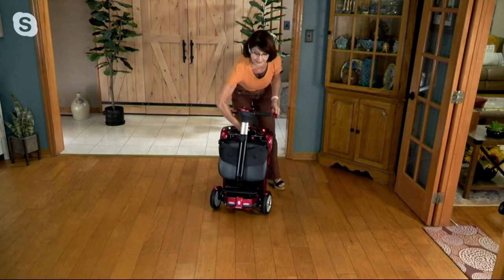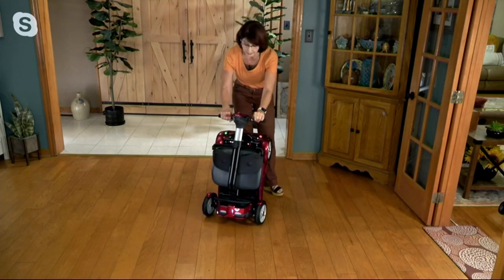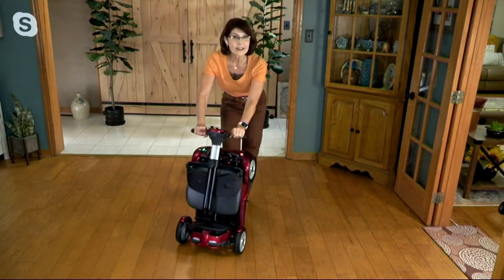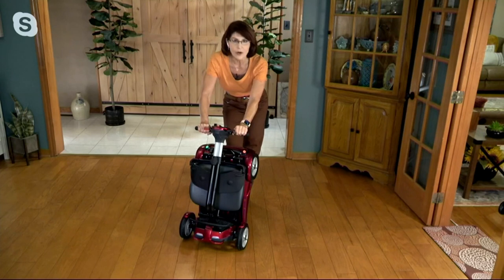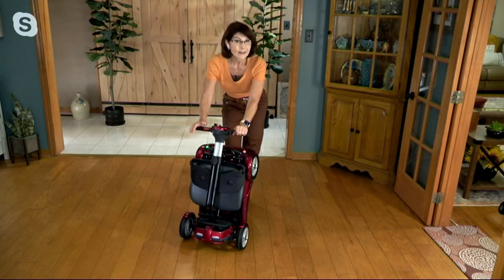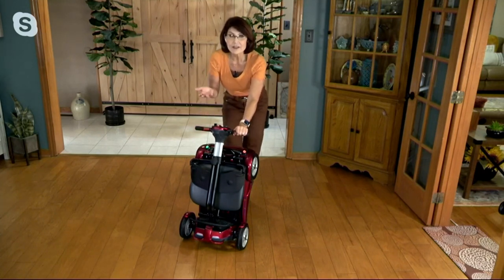Now you upright this. If you are going somewhere and taking this, you can wheel it to your car — and you don't need a special vehicle, no hydraulic system, no special van. This will fit in any car. If your car has a back seat, it'll fit there. Car, truck, SUV, trunk. I put this — it weighs 51.8 pounds, so for all intents and purposes, 52 pounds — in the back seat of my car because it's easier than lifting it into the trunk. I don't have to lift it as high.